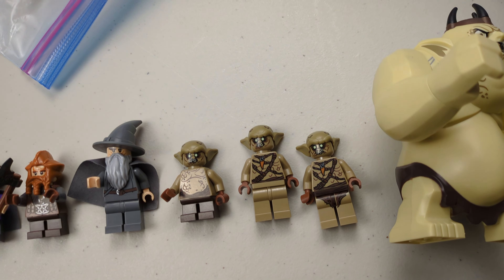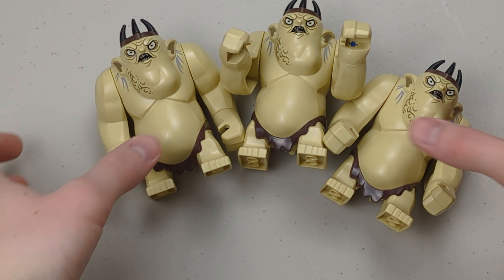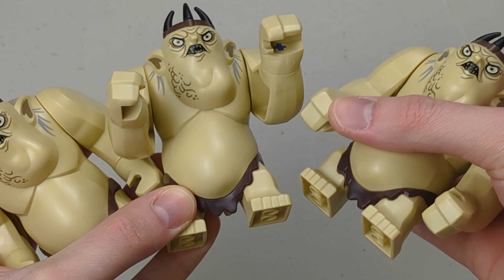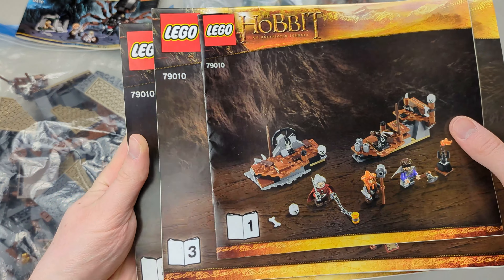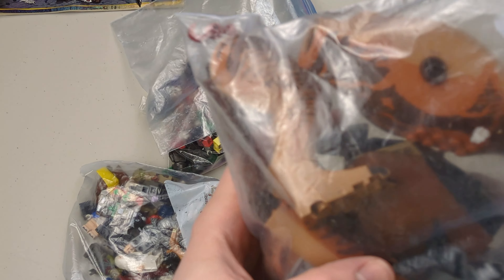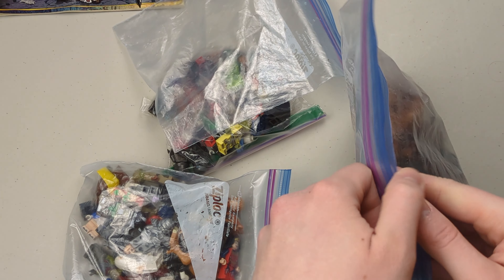This is actually going to be my third Goblin King. Now we have three Goblin King minifigures — or should I even call them minifigures? They're so big and ugly. But yeah, we have the instruction manuals as well. Now we have some minifigures right here. I see a T-Rex.